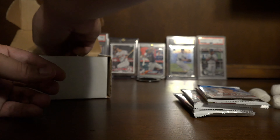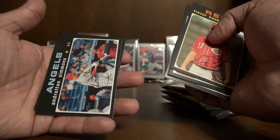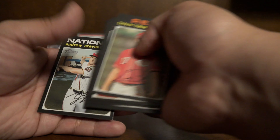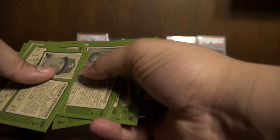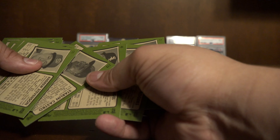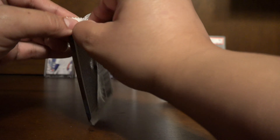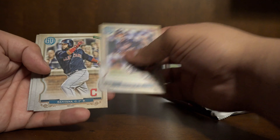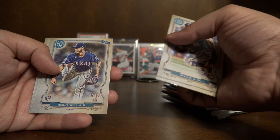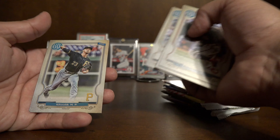All right, start off with 2020 Heritage. We got Trevor Bauer, Taylor Rogers, Adam Engel, Starling Castro, Seth Lugo, Amed Rosario shortstop, Austin Hayes, Anderton Simmons, and Andrew Stevenson. For the short prints, I think they're just any of the ones that are over 400. You can also look for action short prints — I don't think we got any.